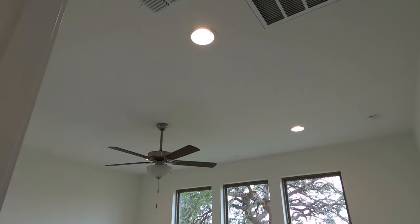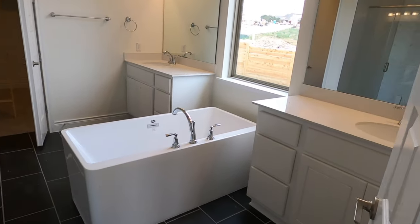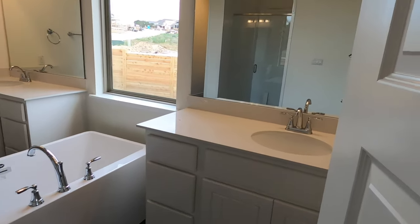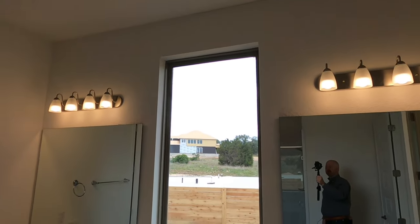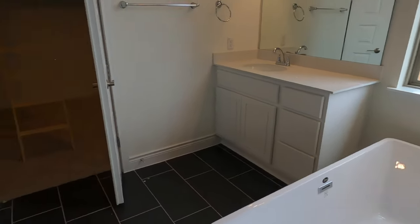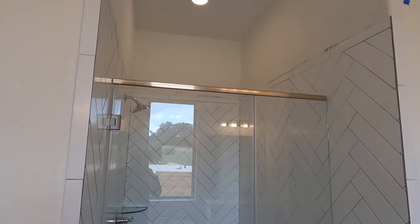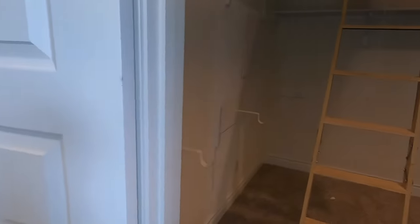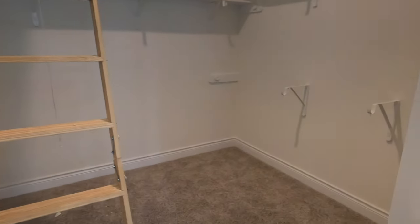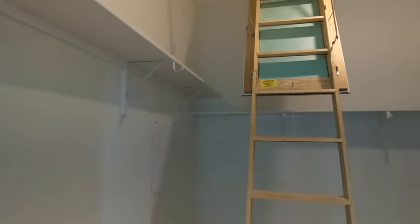Here comes the owner's suite. They went with the extra can lighting in here and there are lots of great views out the windows. Loving this freestanding tub that Monticello does — that is a beautiful tub. Dual vanities separated. We do have a beautiful mud-inset shower with lots of space in there. There's a little water closet. And then the master bedroom closet with attic access — there's also attic access from the garage.